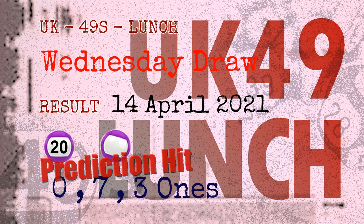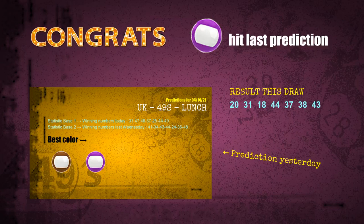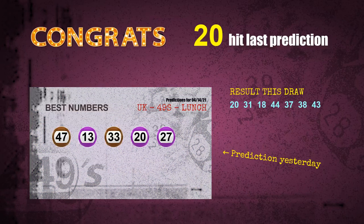Congratulations to friends who bet on zero ones, seven ones, three ones, number 20, and purple balls — all of these are hit. Congrats for all winners. We will now tell you how to find out winning numbers of next draw step by step.